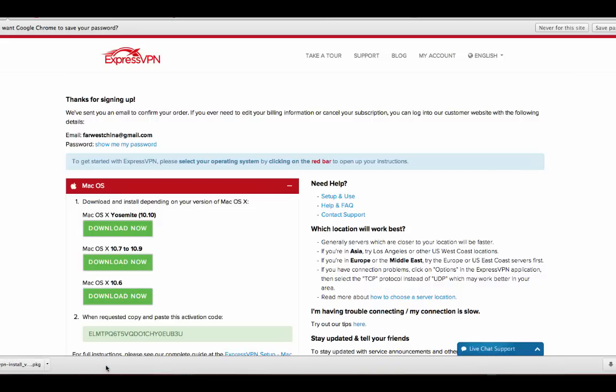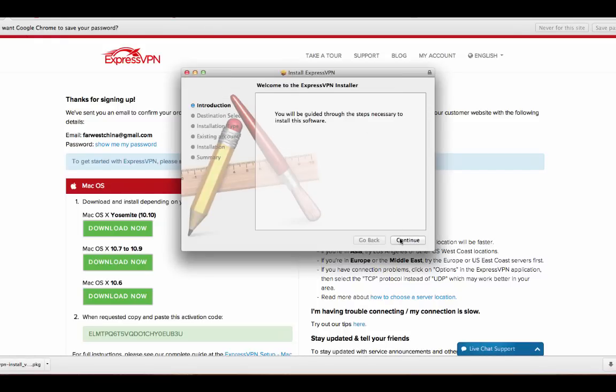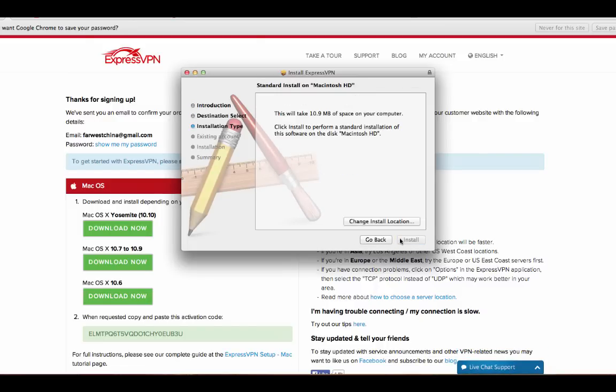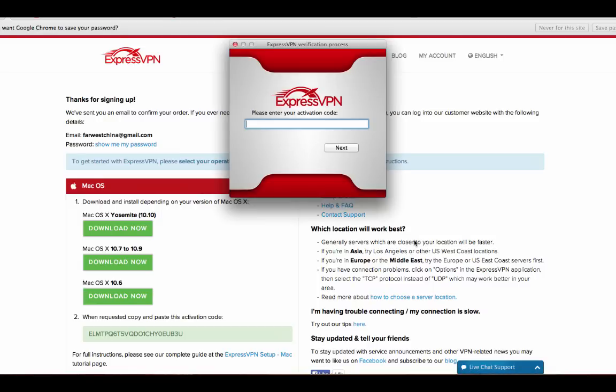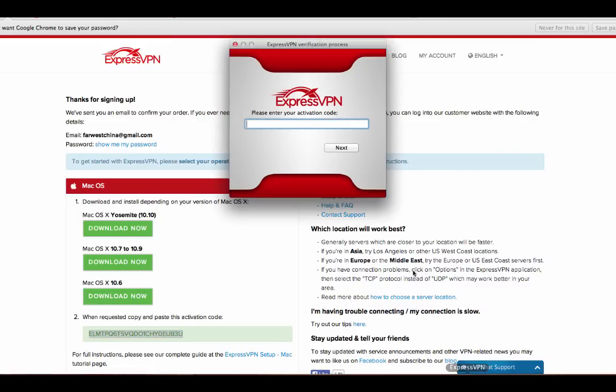The download of this file was very quick — it's a small file. As I go through the installation process, it's not going to take up a whole lot of space on my hard drive. I think it takes something like 10 megabytes of space, and the installation really doesn't take that long. Once the installation is complete, I'm going to close this window, and it's going to pop up asking for my activation code. I'll copy and paste that activation code into the box, and it's going to download the configuration files and all of my servers — it doesn't get more simple than that.